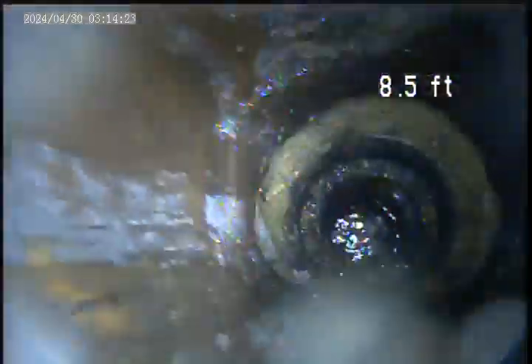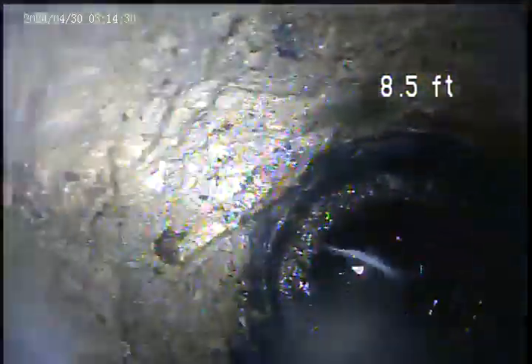Right here you can see around the pipe — there's no pipe, it's just dirt. There's a good view of it. Looks like it just separated out of the inspection area.